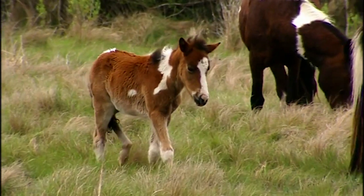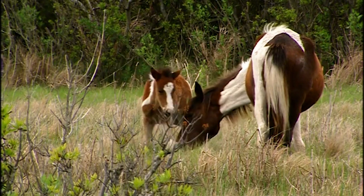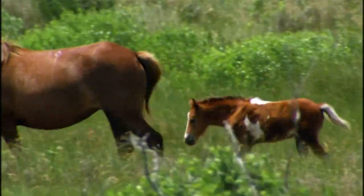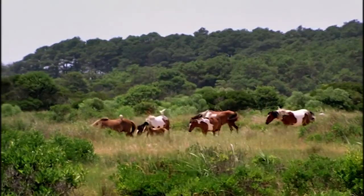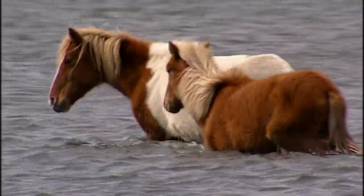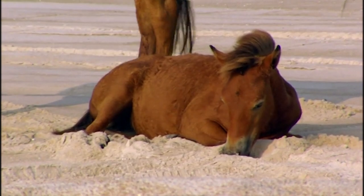Wobbly at first, foals can walk within an hour or two of birth. A young foal sticks close to its mother, spending most of its days nursing or napping. A foal follows a mare through the tall grass, its white tail switching from side to side. A larger foal follows a mare through belly-deep water. As they grow stronger, they venture a little farther, though still sleeping for hours each day.